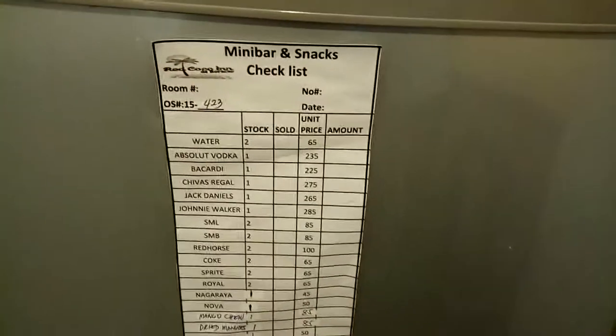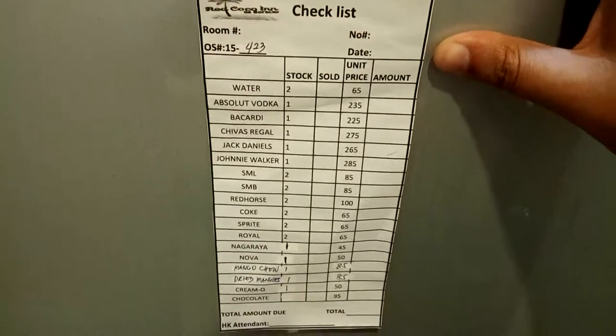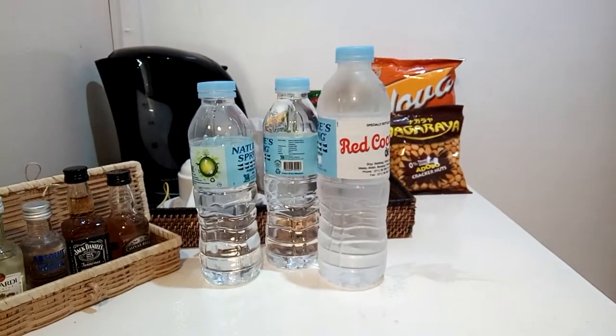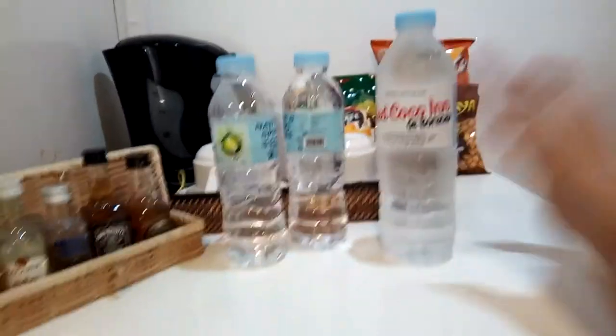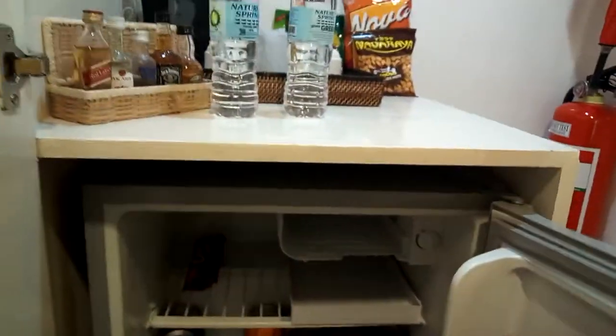The refrigerator is stocked with all of these items, and everything is listed here along with the prices. You may notice that the canned drinks are a little more expensive in the minibar than in the restaurant — just a heads up. You also have two complimentary waters. This one is not complimentary — you can tell the difference by the size. Even though they're all Nature Spring, the bottle you have to pay for will say 'Red Cocoa Inn' on it, and the others won't. The complimentary water is just plain Nature Spring and will be on the outside, so just put them in the refrigerator to keep them cool.